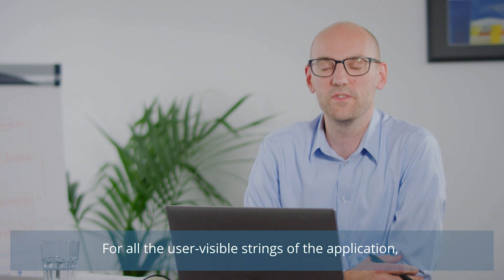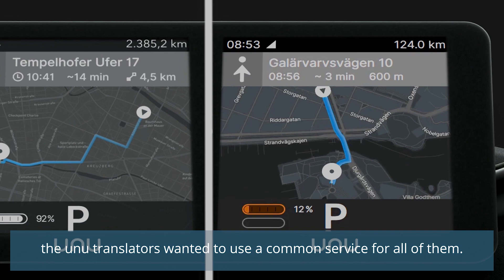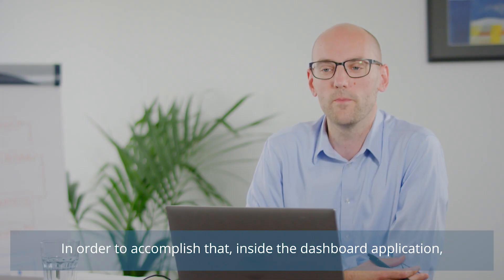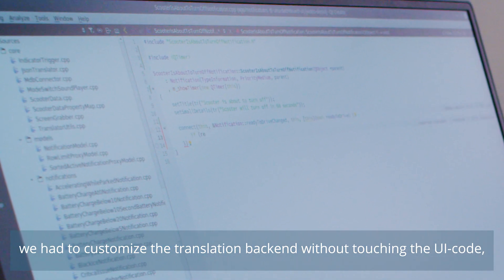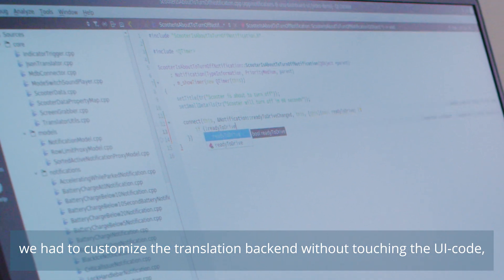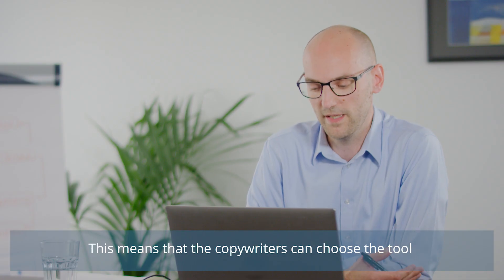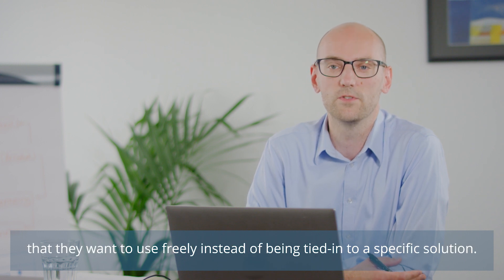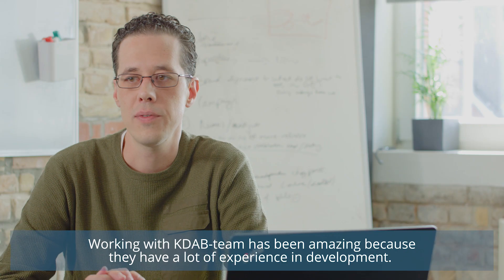For all the user-visible strings in the application, the UNO translators wanted to use a common service for all the strings across all their applications. In order to accomplish that inside the dashboard application, we had to customize the translation backend without touching the UI code — and that's something Qt allows us to do. This means that copywriters get to choose the tool they want to use freely, instead of being tied into a specific solution.